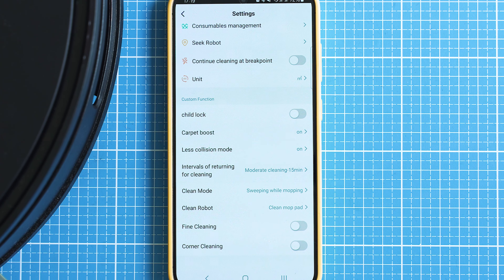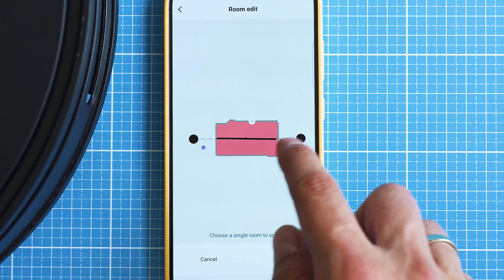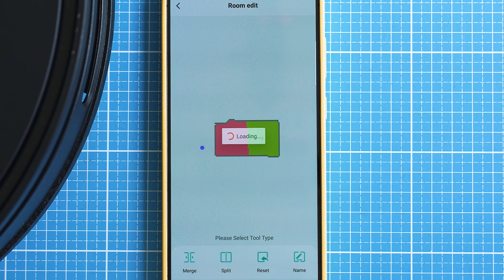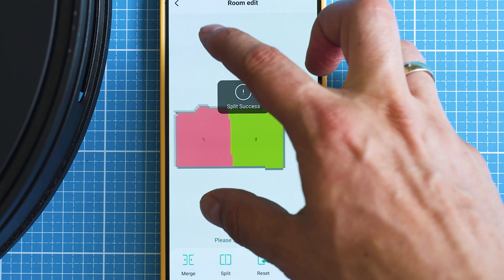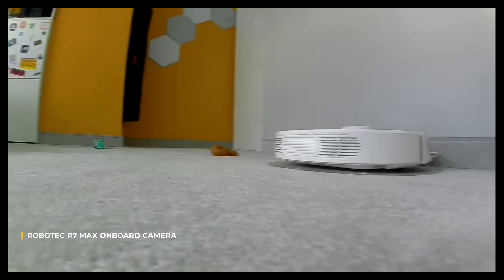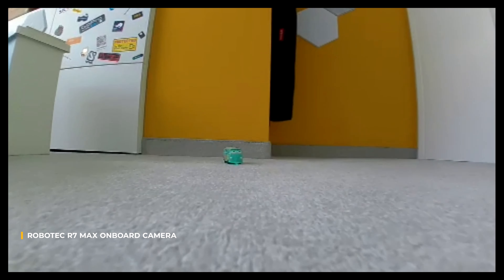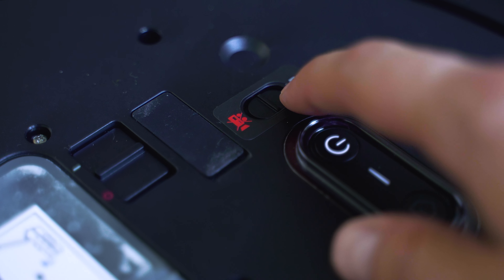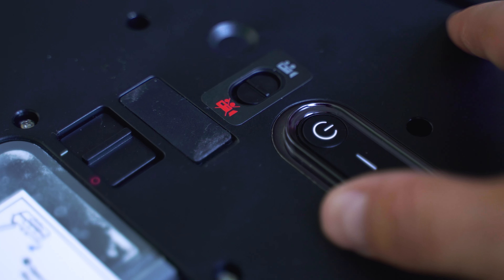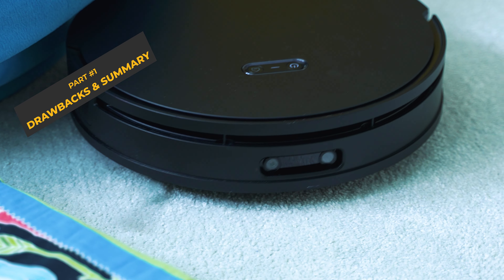Overall the app feels good — controls and features are plentiful — however mapping is not that remarkable, especially compared to the champions in this space. You can make enough adjustments to robot performance, all features are well grouped and easily accessible, and you can even use the built-in camera. That's another strong reason to get the R7 Max if you have pets at home. And before anyone raises privacy concerns, there is a physical button to shut the camera off completely.